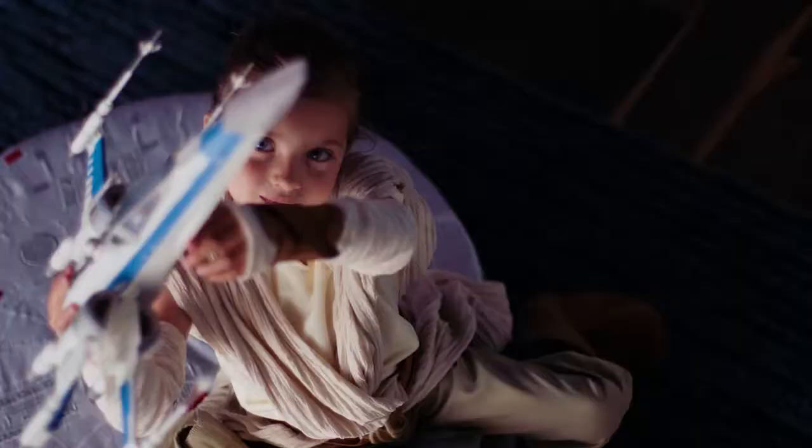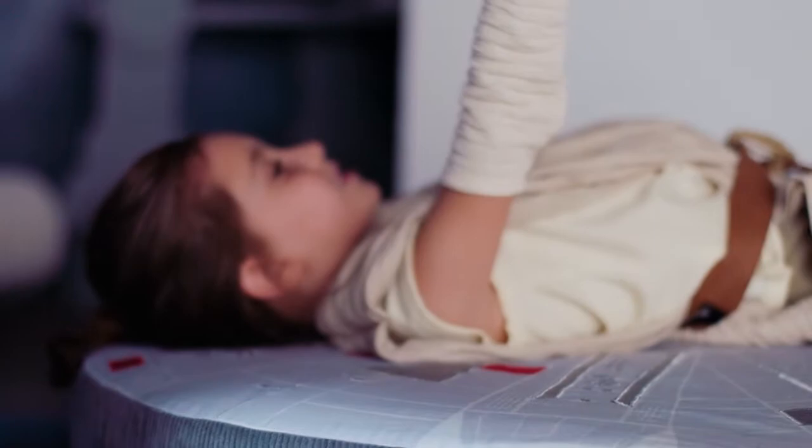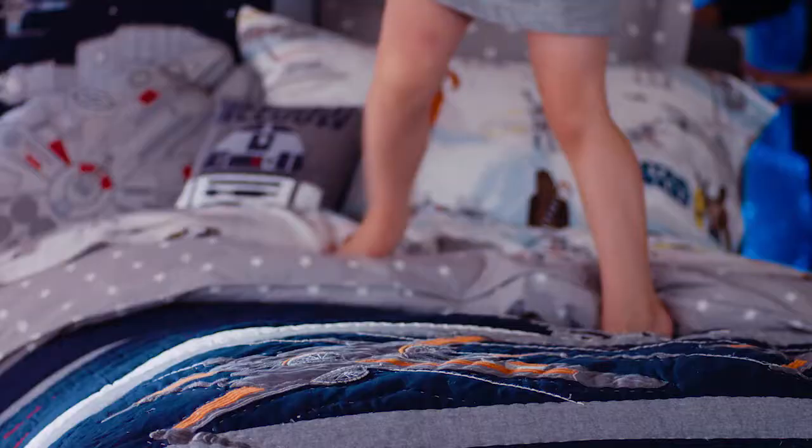I'm excited about the entire collection. We have a new piece, the Millennium Falcon Poof, which I think is just going to be a wow piece for the collection. For me, the standout is really the new sheet design, duvet design. I love getting to see those stories being told — that's always such a great part of our partnership.